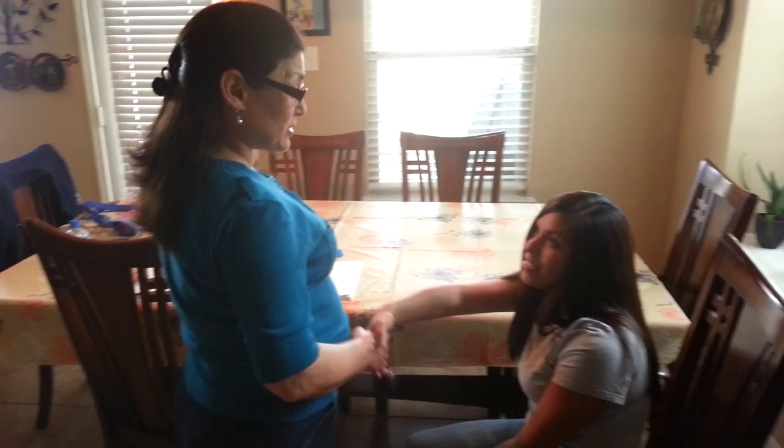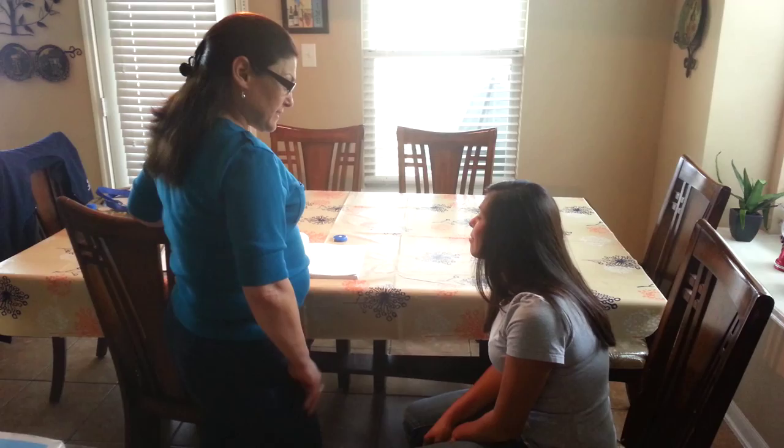Hi, Ms. Salazar. I'm Martha Salazar. I'm the registered nurse and I'm just going to do an assessment on you, okay? Can you tell me what brings you here today? I just need an annual physical.